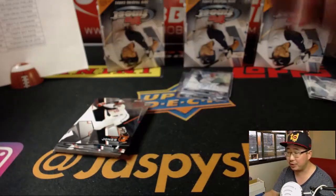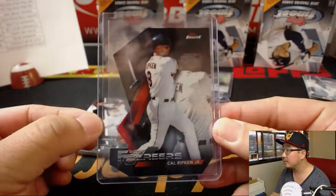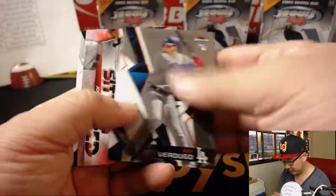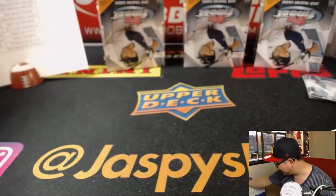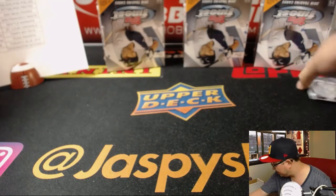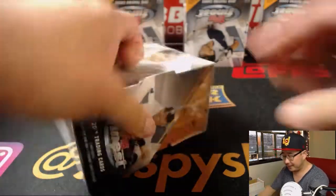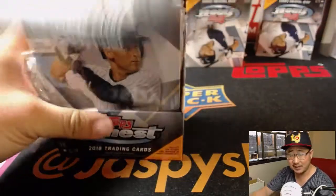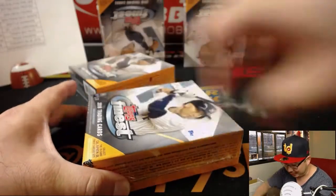We haven't seen a Cal Ripken Jr. autograph yet. We've seen a number of these die cuts but not any of the autographed ones. That goes to EA and the O's — he'd love to see one of those. There are your two autos. I'm so used to seeing the autographs come later in the pack, but this batch the autographs are showing up a little bit sooner. The random things you notice when you do a bunch of cases of Finest.